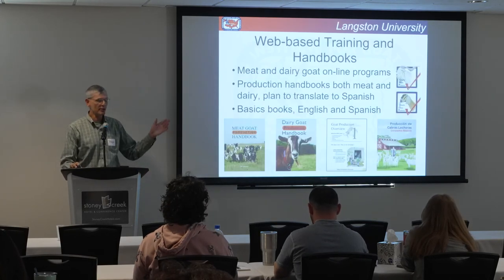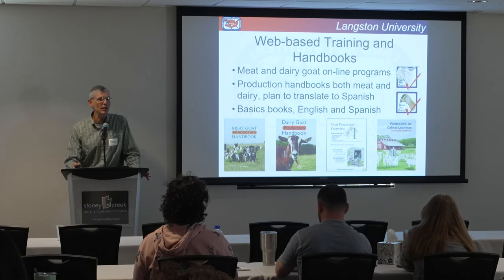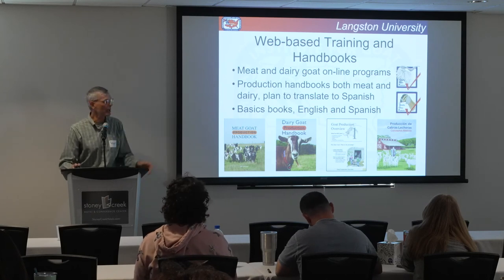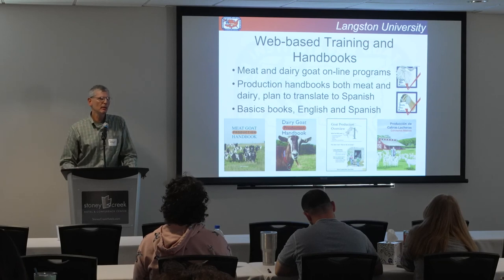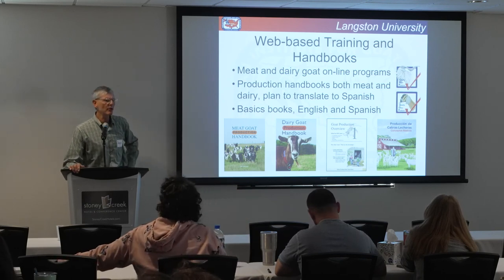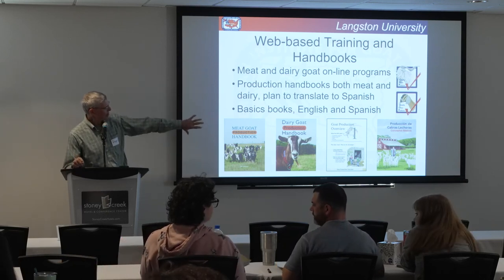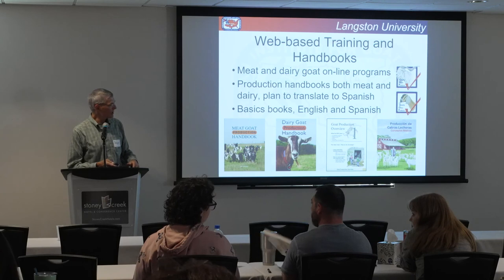There's a fair number of things to know about raising goats, just as there is about raising anything. We do have some resources at Langston that can help. We have production handbooks — we have them for meat goats and dairy goats. The full books are about 400 to 500 pages of information. We also have basics books with information extracted from the big books in about 10 or 12 chapters. So they're pretty good resources to have.